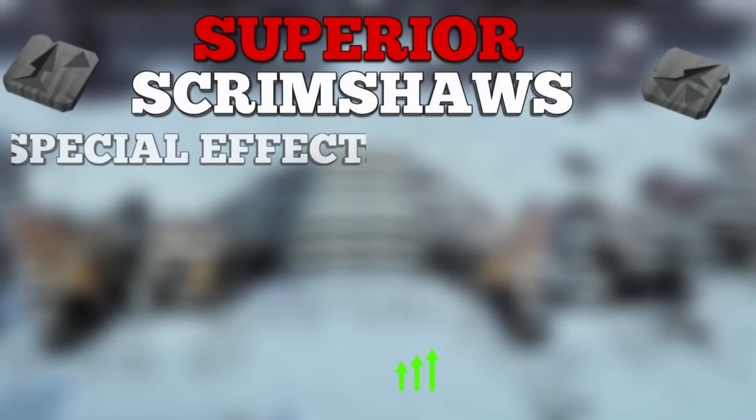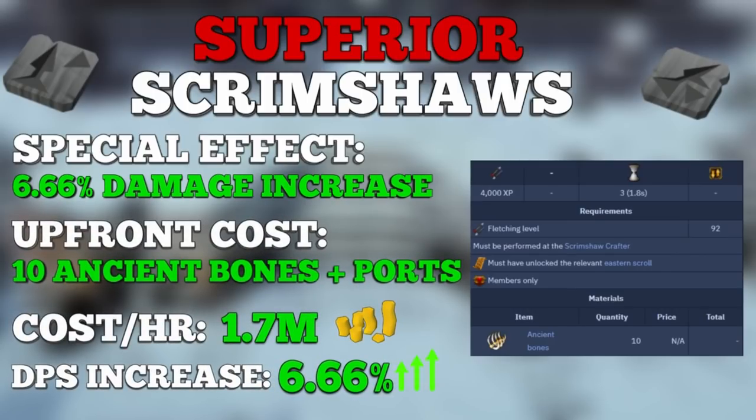Coming in at number 2 are the superior damage scrimshaws — the Superior Scrimshaw of Cruelty and the Superior Scrimshaw of the Elements. These can be made in the player-owned port workshop with level 92 fletching, requiring 4 scroll pieces of the relevant scrimshaw and 10 ancient bones each. When equipped, these give a 6.66% DPS increase, notably better than the normal scrimshaws and the Armadyl book. They are untradeable, so you'll need to do ports yourself. The effective cost is around 1.7 to 2 million GP per hour using ancient bones, but I highly recommend making a bunch if you have ports unlocked.